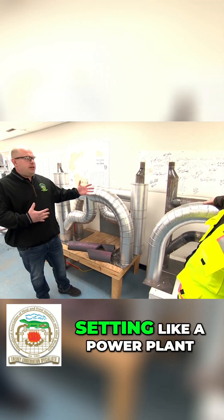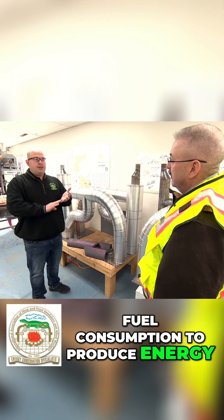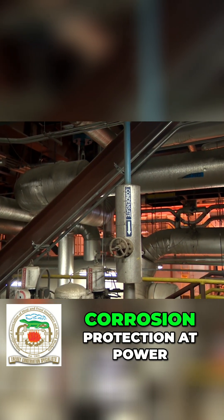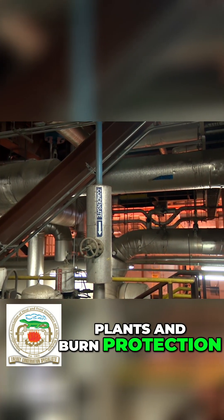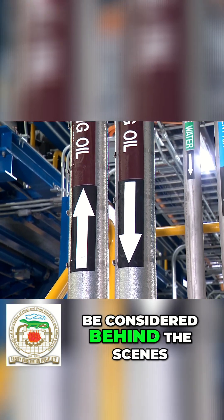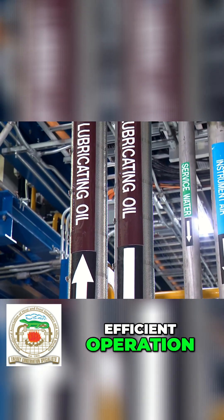In an industrial setting like a power plant, there could be excessive fuel consumption to produce energy. Your steam could condense and actually create explosions in the plant. We also insulate for corrosion protection and burn protection at power plants. So it's really important work — even though you might be considered behind the scenes, you're really at the forefront of safety and efficient operation.